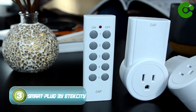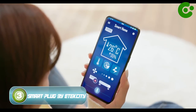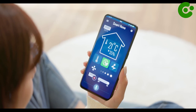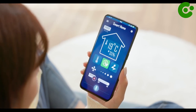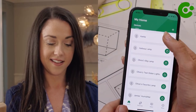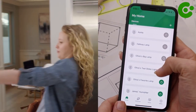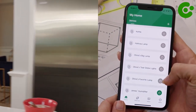Number 3: Smart Plug by Atexity. Have you ever wished you had a simple way to control your electronics up to 1800 watts from anywhere in the world? Now you can, with V-Sync. Use the free app to manage your domestic appliances anytime, anywhere. Love using voice commands? You're in luck.